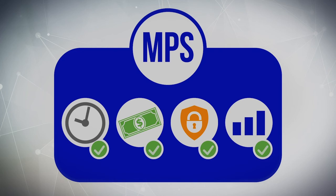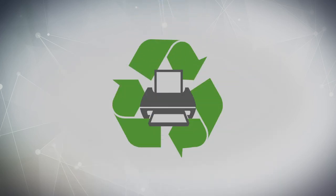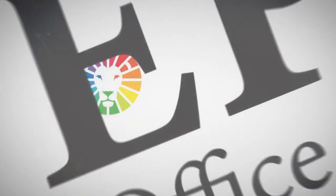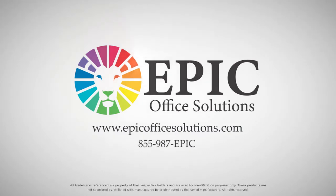Our MPS solution can also enhance your organization's sustainability initiatives. Contact us today for a free assessment of your print environment. Thank you.